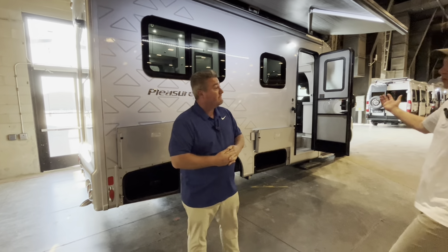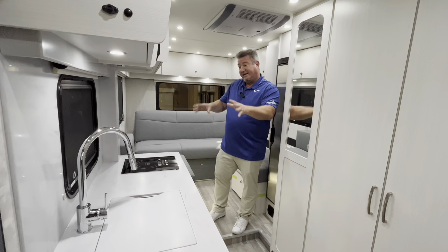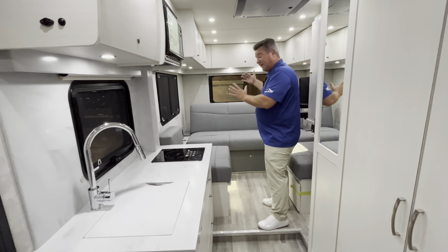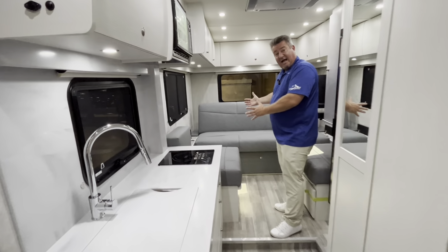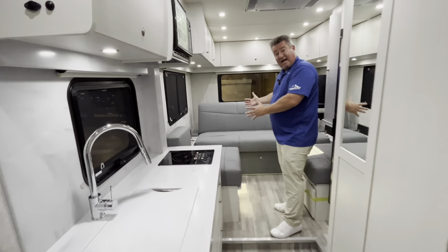All of the fiberglass on this motorhome is adhered to the steel structure rather than screwed to it. By eliminating four to five thousand screws, we eliminate a significant number of chances for water to penetrate through the fiberglass and leak into the motorhome. We've been doing this for several decades and don't have many occasions of delamination.